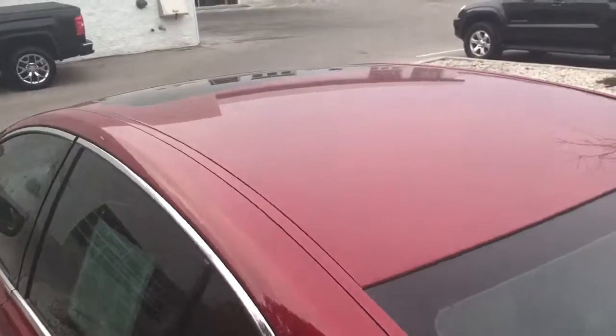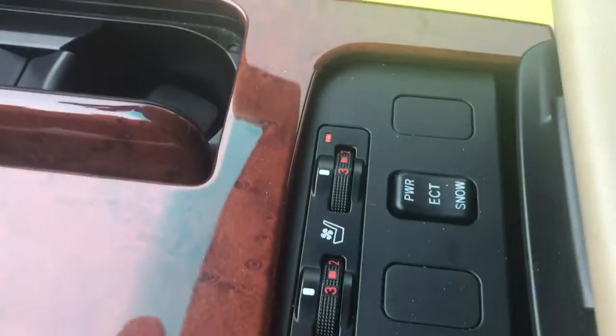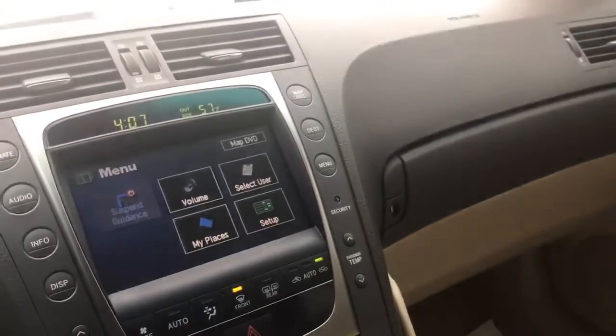You can see here, it does also have a sunroof. If we go inside the vehicle, it's a tan leather interior. It also has heated and cooled seats — very rare for a 2006. Full touchscreen display with navigation. Memory seats, both sides, driver and passenger.